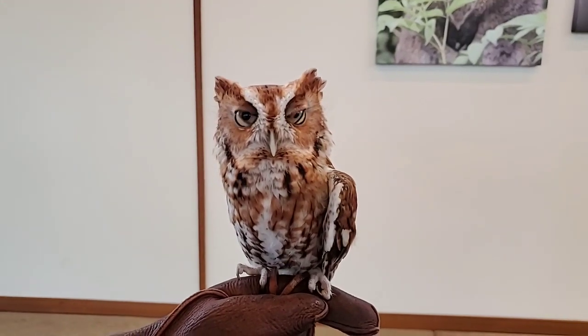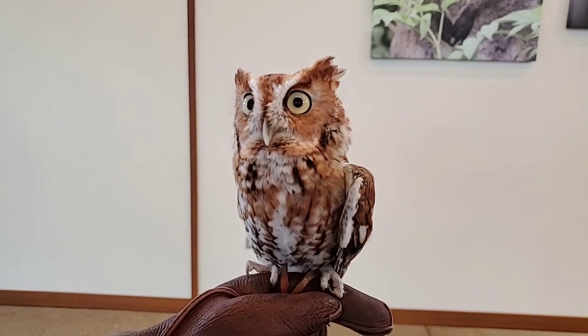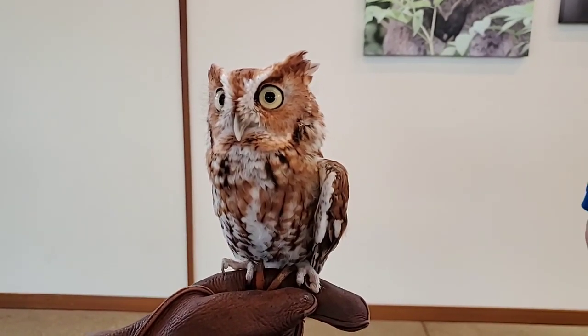Do they have clear eyelids? They do — that's called a nictitating membrane. They have a regular eyelid, but they also have a clear eyelid to protect their eye when they're doing a steep dive to catch their prey, or once they've caught it, to keep dust from getting in their eye.